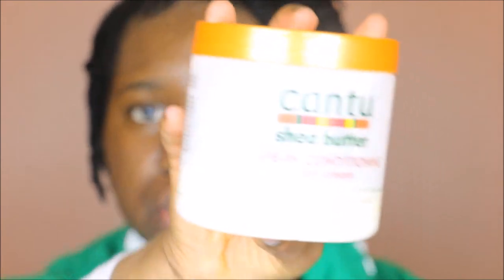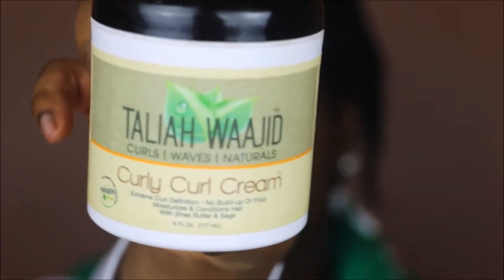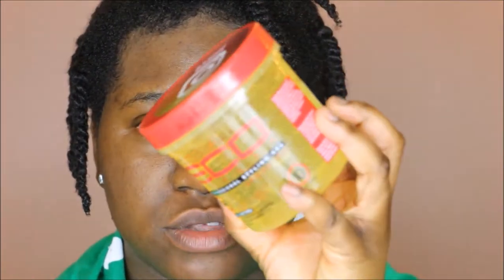For this hairstyle I'm going to use some leave-in conditioner — the Cantu Shea Butter Leave-In Repair Conditioner. As my styler, I recently added the Taliah Waajid Curly Curl Cream to my routine about four or five months ago. It really defines your hair, gets rid of frizz, and gives you nice definition and hold without any crunch. Then we're also going in with the Eco Styler Gel — this was the main reason I didn't film earlier. I got the argan oil formula, which is alcohol-free and causes no flakes.